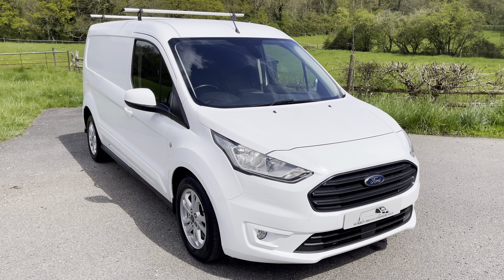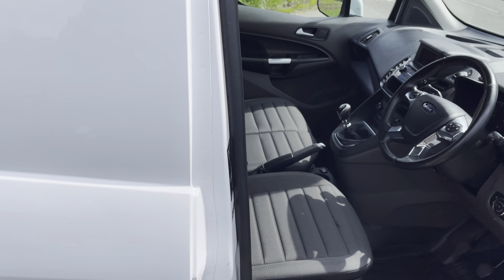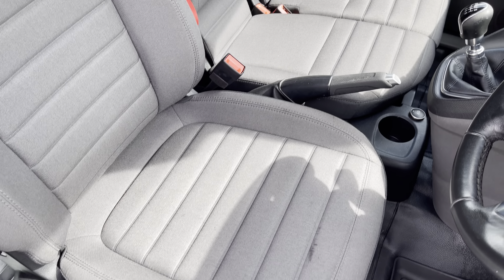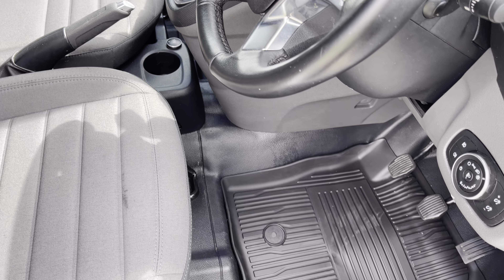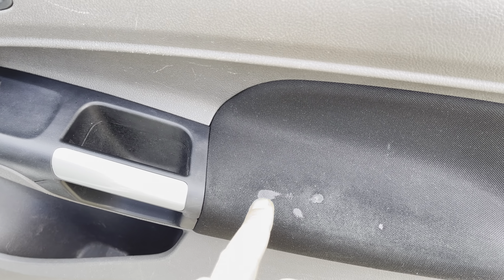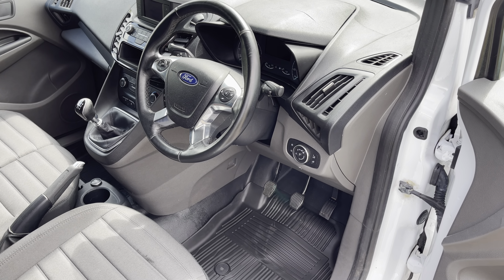I'll show you the interior now. We have two keys for the vehicle, and being the Limited it's got the stop-start button, so both keys are remotes. The driver seat has no tears, no holes, no damage — it might look a little damp from shampooing. We've got a brand new set of Transit Connect original mats on the floor. If I'm being very picky, there are a few little spots on the side here that look to be glue — we've tried to remove them as best we can.